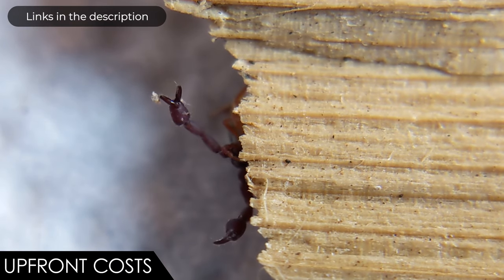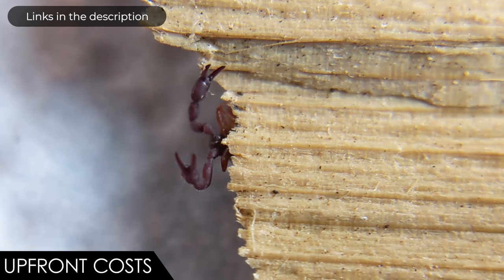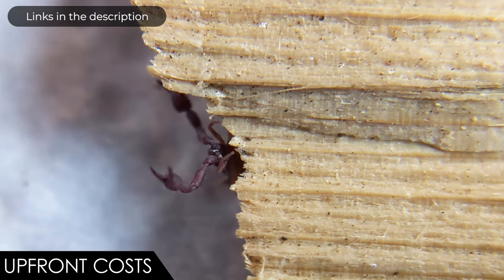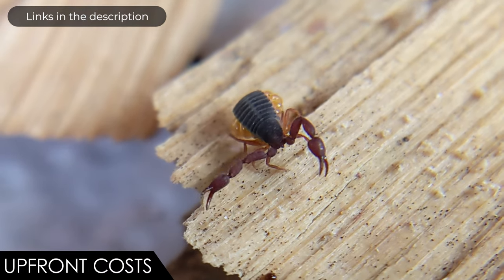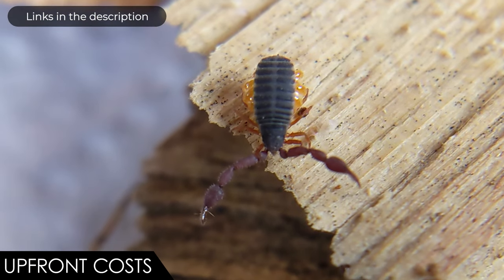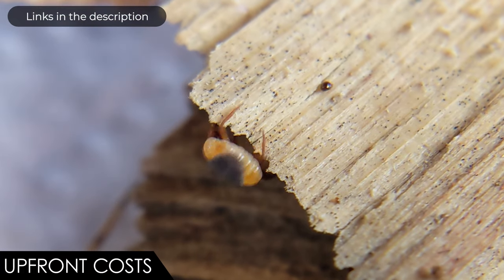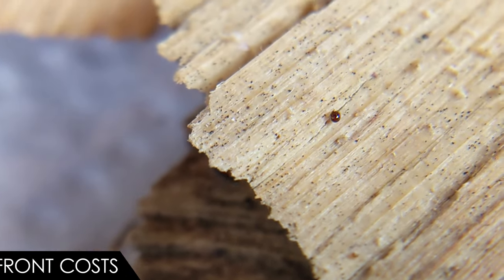Otherwise, you're going to need some substrate and leaf litter that can hold some moisture, some cork or wood chips, and a jar or deli cup that holds moisture well. Add a few springtails and possibly some dwarf white isopods. A fruit fly colony would be a very good thing to have, which is probably the biggest reason not to get them unless you already have one.